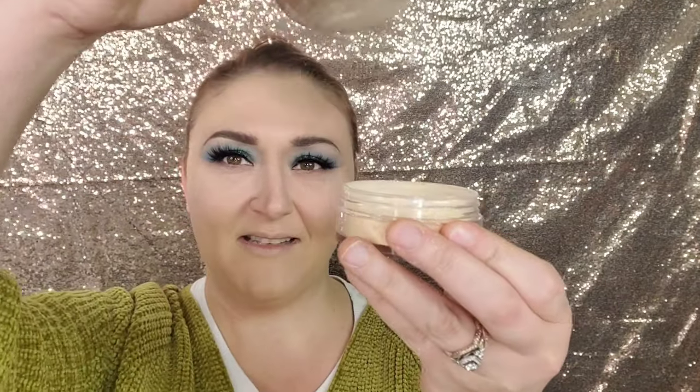For my all-over face foundation I'm going to go in with Pat McGrath Skin Fetish Sublime powder. The one thing I do not like about this powder — and about powders in general — is that mesh screen. It's so messy. I think I actually went in and cut out the mesh on my Hourglass one. This is a brand that may not be black-owned but has always done a really good job at being all-inclusive.